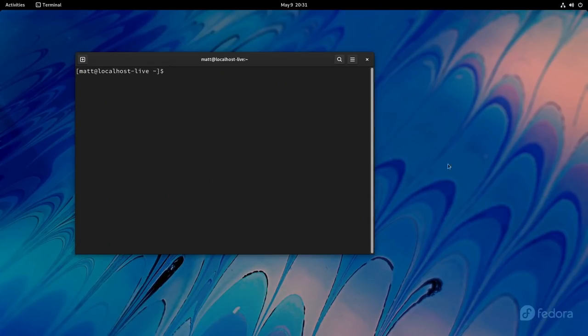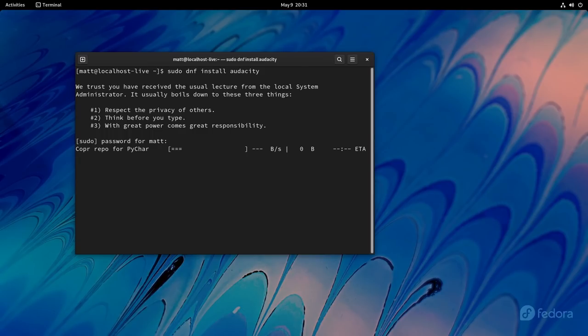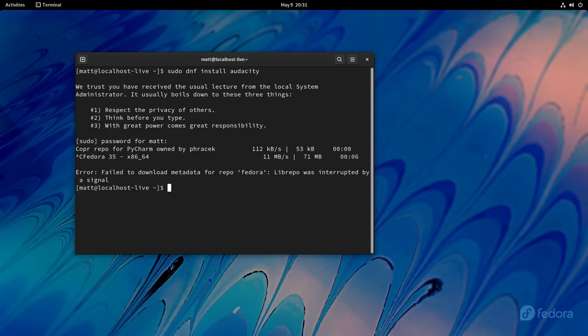Once you have Fedora installed, you'll find that the distribution uses a package manager called DNF. This is the successor to the yum package manager, which is what Fedora used many years ago, and it is actually fairly good. The syntax you'll find between the Ubuntu package manager and the Fedora one are mostly the same. So if you want to install something from the terminal, you can do so using sudo dnf install, whatever the package name is.